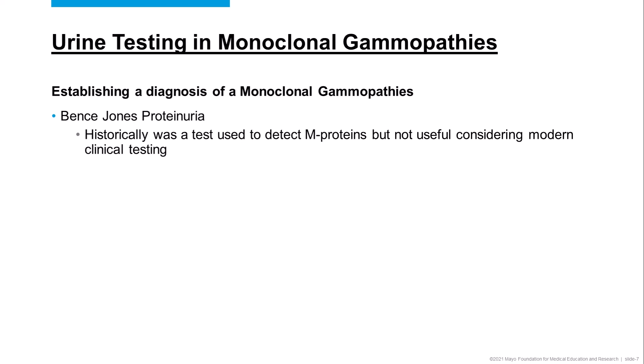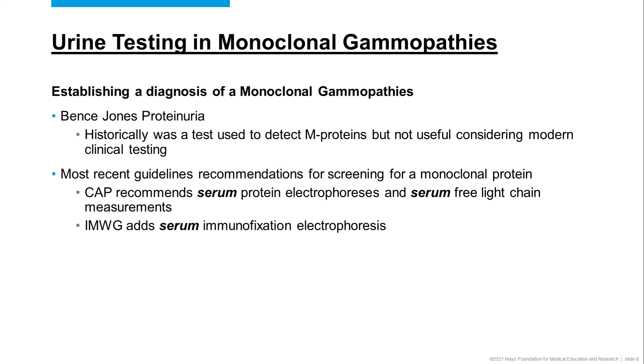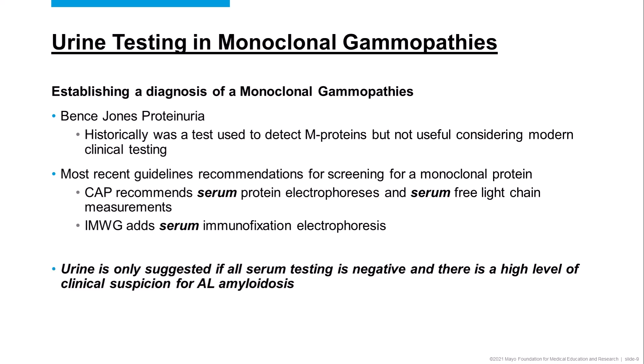Urine doesn't really have a big role in terms of establishing the diagnosis of a monoclonal gammopathy, and that's evident by the most recent guidelines when they talk about screening for a monoclonal protein. The College of American Pathologists recommends that both serum protein electrophoresis and serum-free light chain measurements should be used to screen for a monoclonal protein. The International Myeloma Working Group adds that serum immunofixation electrophoresis should also be added to that screening algorithm. Urine is not really mentioned a lot in these screening algorithms, except when you suspect a patient has AL amyloidosis — in that case, if you screen all the serum and don't find a monoclonal protein but your clinical suspicion is still high, urine is suggested as a possible means to detect that monoclonal protein.